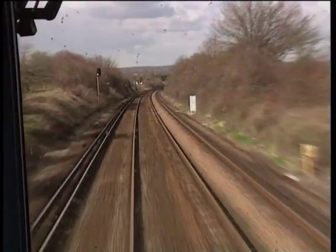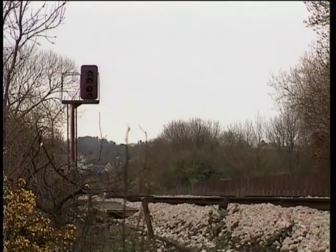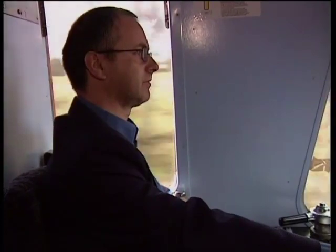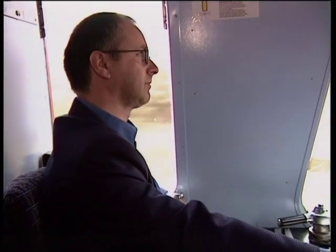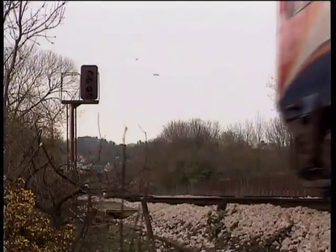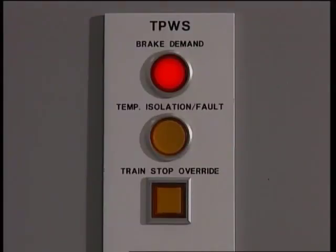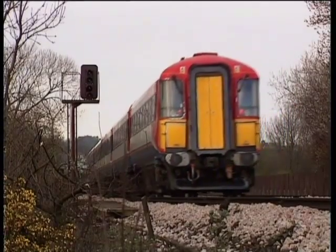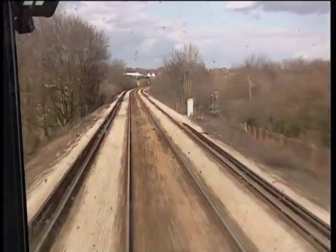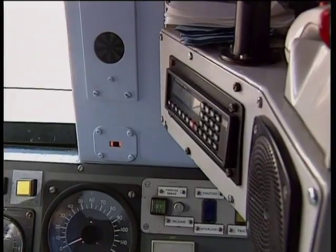This driver has just passed a distant signal showing a yellow aspect, and so he's braking the train. Ahead, but not yet visible, is a four-aspect controlled signal protecting Petersfield. Due to an electrical failure, this signal is not displaying any aspect — it's out. As the train approaches the signal, the AWS warning horn sounds. The driver cancels it without thinking. Because there's no aspect showing, he fails completely to notice the defective signal. He thinks he's had a proceed aspect, or an AWS warning associated with an emergency, temporary or permanent speed restriction. It's not until the TPWS train stopper loop intervenes that he realises something's wrong. Had the defective signal not been TPWS fitted, a collision might easily have resulted.